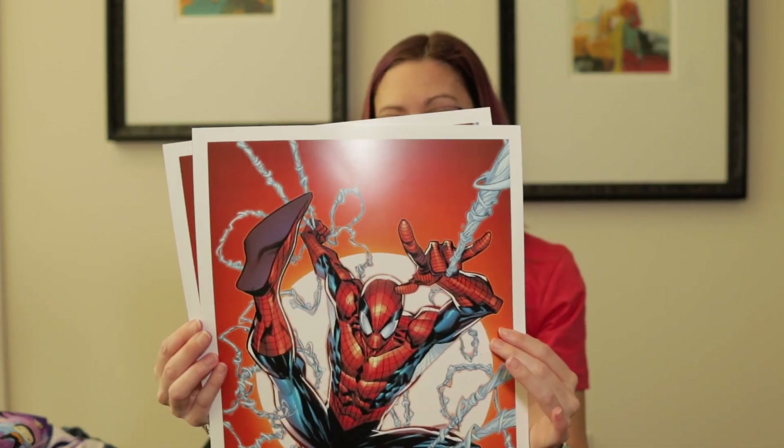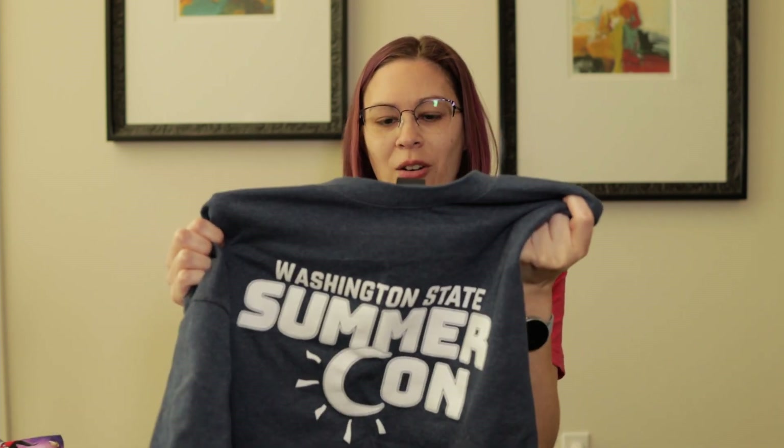We also got two exclusive prints of Spider-Man, and then we got t-shirts. We were able to choose from two different styles — I picked out the red one, and JP Barnett picked out a blue one so he wouldn't clash with his red beard. They're actually really good quality shirts — this is a Hanes beefy tee, so it's a nice thick t-shirt. I don't often wear t-shirts that aren't fitted for women, but I actually really like this one, so I will get a lot of wear out of it.